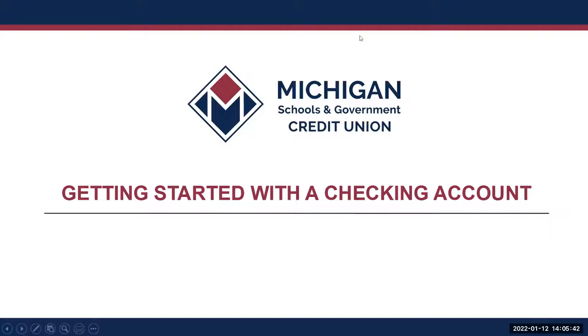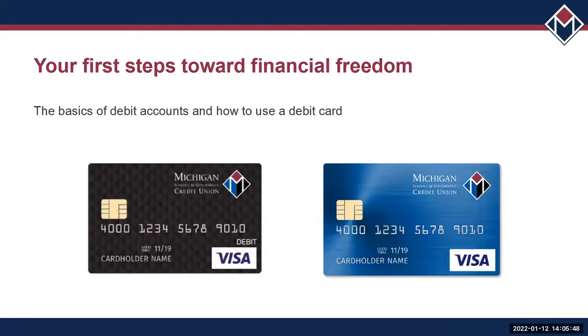Getting started with a checking account: checking accounts are for everyone — it's not something you have to earn credit to get. It's a place to store your money. Having and managing a checking account is really your first step into being able to manage your own money.